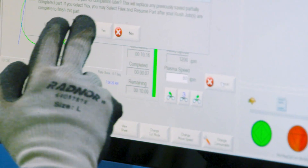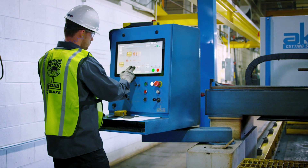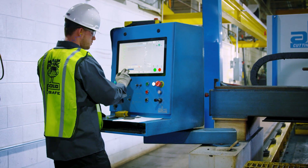Our Hypertherm CNCs are equipped with an open frame ELO touchscreen, and we have the same level of quality and reliability from ELO that we provide in all of our Hypertherm products.